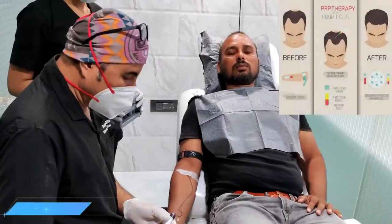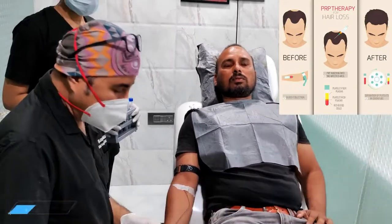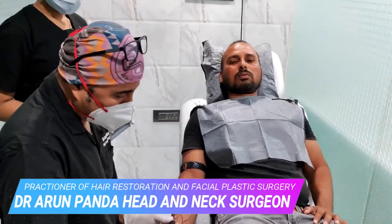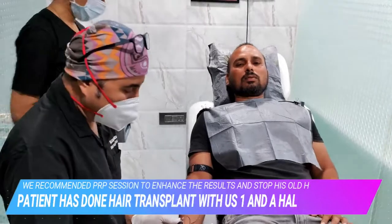So how much blood is actually required for PRP therapy? Hi, my name is Dr. Arun Panda. I am a facial plastic and hair restoration surgeon in Mumbai. We have a patient for whom we had done a hair transplant about one and a half months ago, and we are doing a PRP therapy for him.